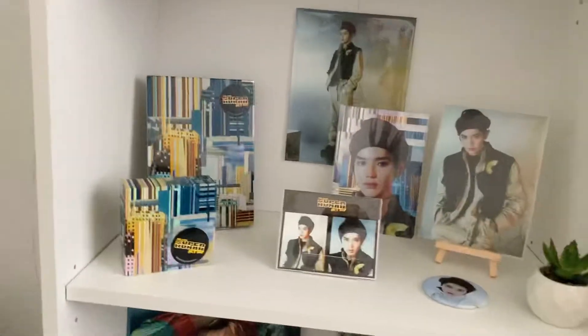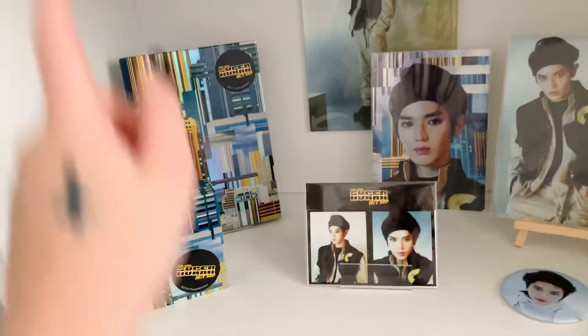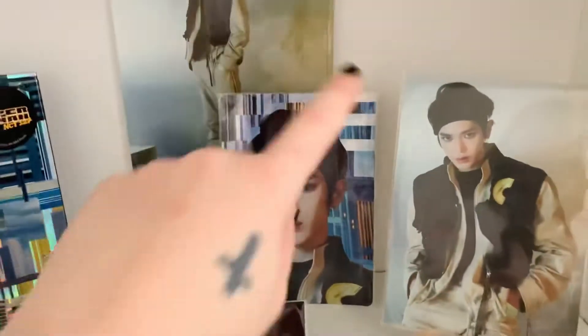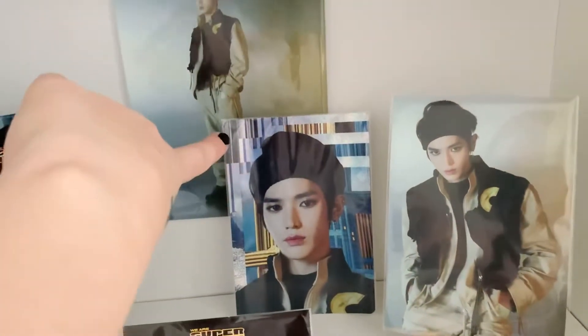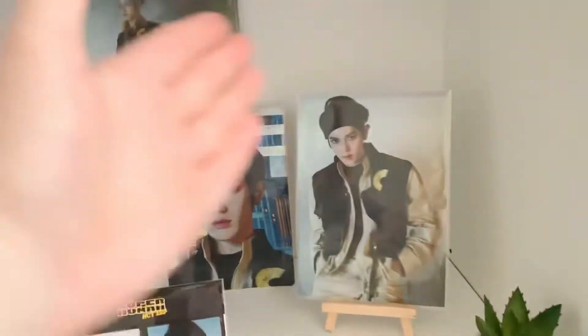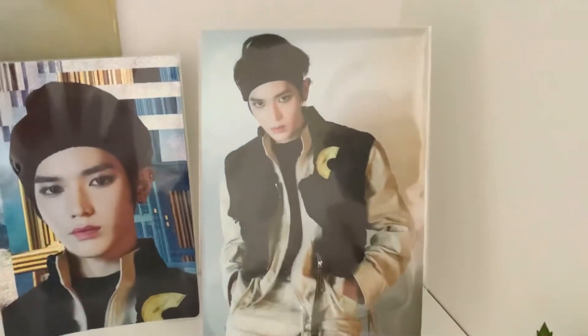I have to sit down, oh my god, I'm out of breath again. Then we have the album, the keynote, obviously his film strip, and his glitter postcard — whatever postcard — from the postcard book, which was a gift from my dear friend Kelly.